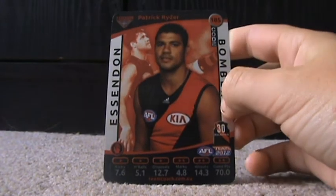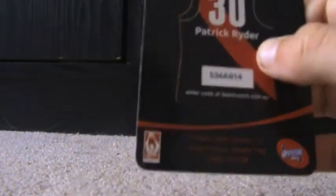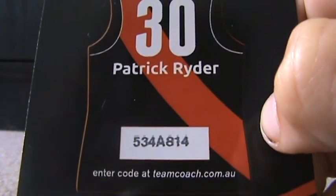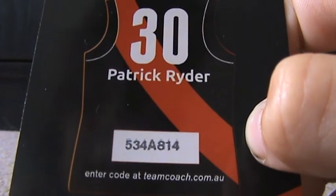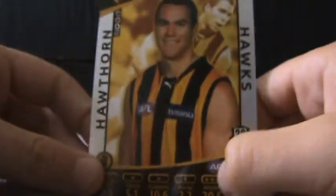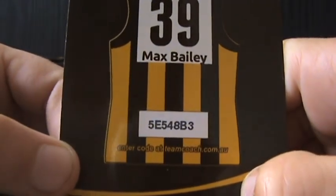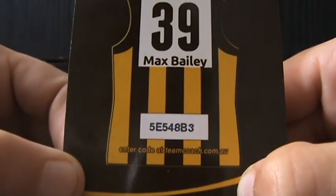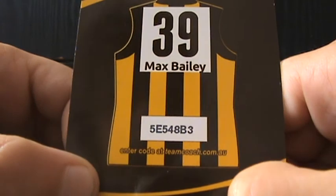Next one — Patrick Ryder, I got him yesterday as well. He's a ruckman — he got changed from back into ruckman, I'm sure. His code is 534A814. And then the last one — Max Bailey, very long side. He's a ruckman. His code is 5E548B3.